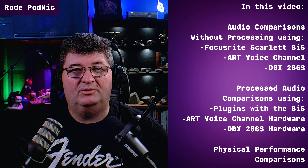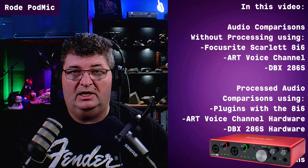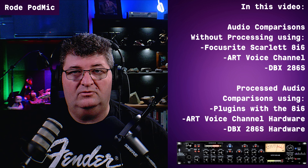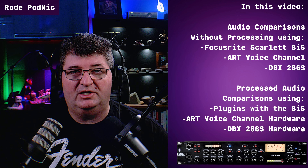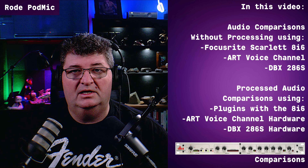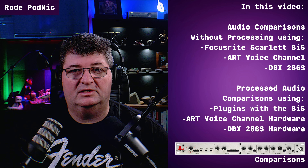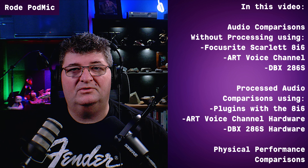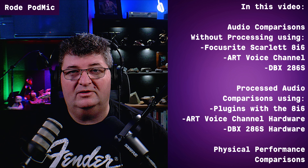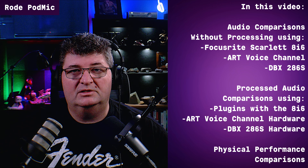Then we'll go ahead and actually apply some processing — both microphones into the Focusrite Scarlett 8i6 — and we'll use some plugins to apply processing to the microphones. Then we'll listen to them both through the ART voice channel with some tuning applied in the processing section of that channel strip. And finally, we'll listen to them again through the DBX 286 with processing applied through that channel strip to give you a really good idea of how either of these microphones is going to perform under a variety of conditions. I'll also include a few physical tests — basic things that are important if you're using this in an application where you may have to handle the microphone or be at different distances away from it.